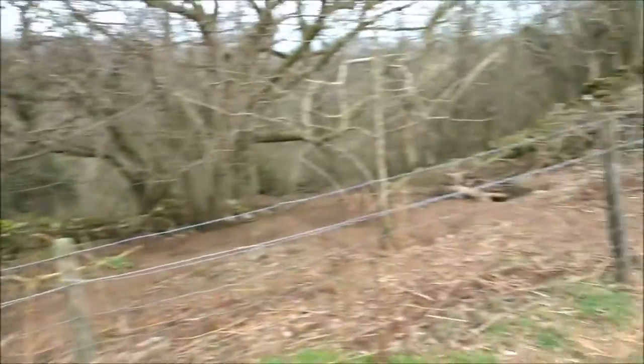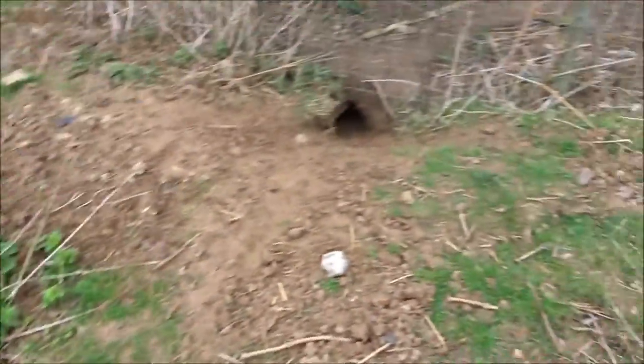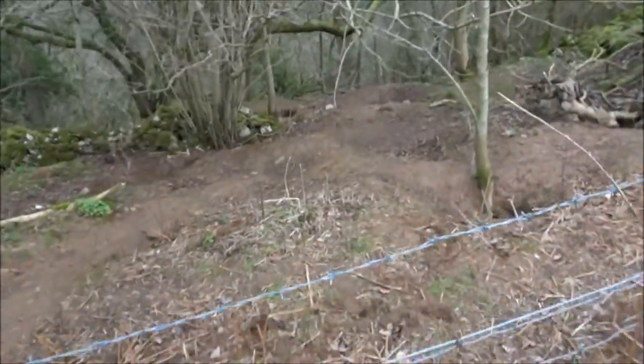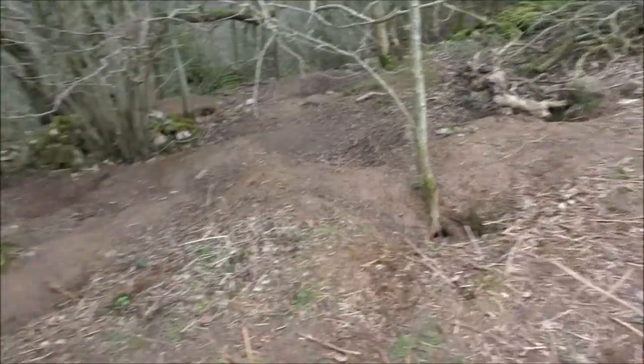This is called Durston Wood here and you can see the old wall boundary there. We've got Badger Hotel here, and all in and out of here is Badger Hotel and probably Fox City. Massive — they'll all be asleep now.